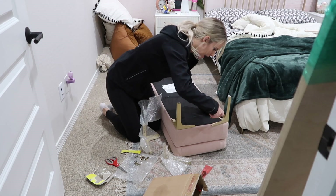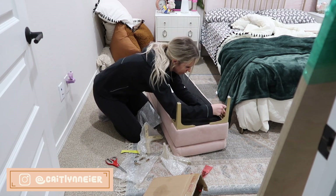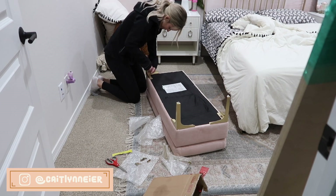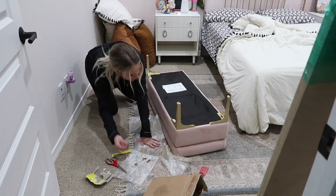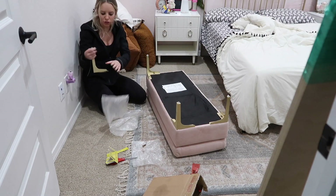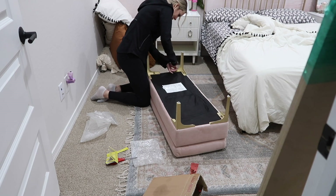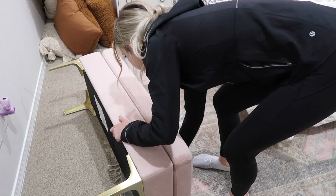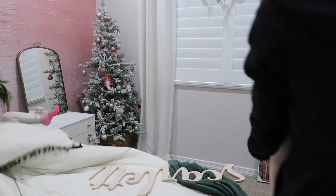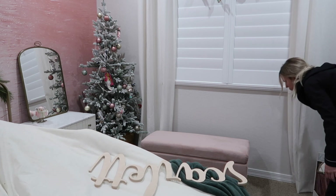I was torn between a full and a queen but went with a full — I feel like it'll be big enough for her and also big enough for guests. This room could potentially serve as a guest room too when my parents visit, since our guest room will eventually turn into a nursery. Her bed came from Crate and Kids, her nightstands from Anthropologie, and this little bench I'm putting together is from Target — it's a velvet pink with gold legs, so cute.